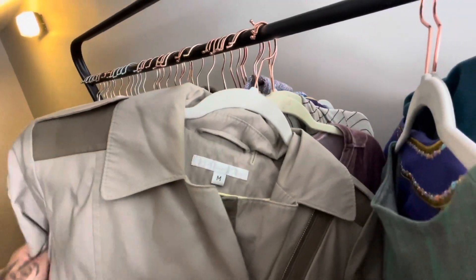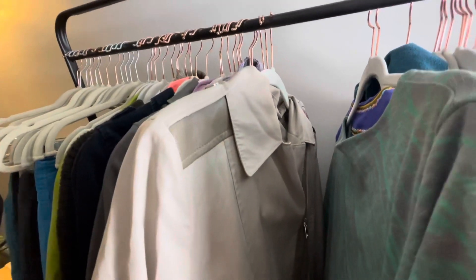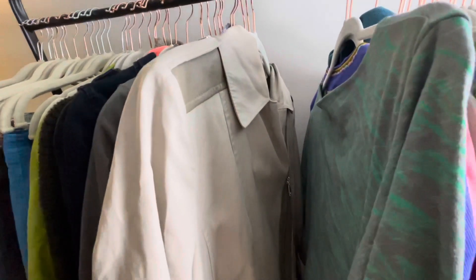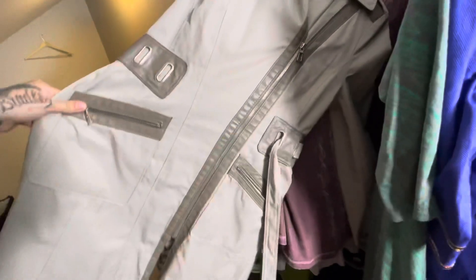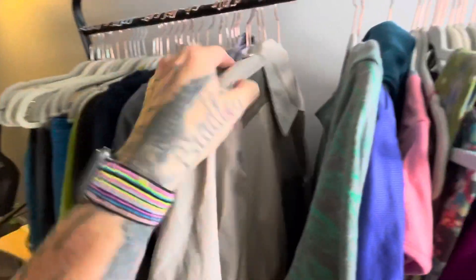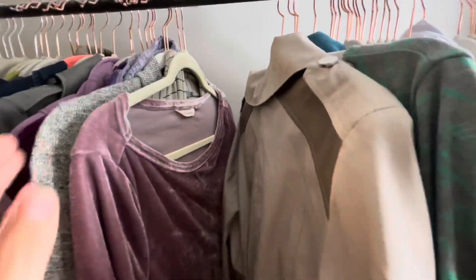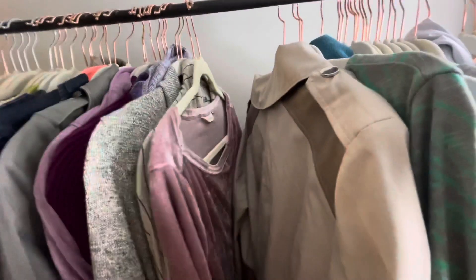This is a Via Spiga jacket. I've found a pretty penny worth of Via Spiga jackets and shoes, but I usually leave them behind. This one, however, is in really nice condition and it's more of like a duffel coat trench — just really nice. It feels like it's brand new, so I'll list this one around probably $40.